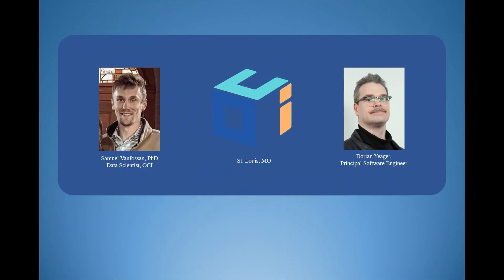in St. Louis, Missouri. I present on behalf of myself and my wonderful colleague, Dorian Yeager, full-stack developer and principal software engineer at OCI.